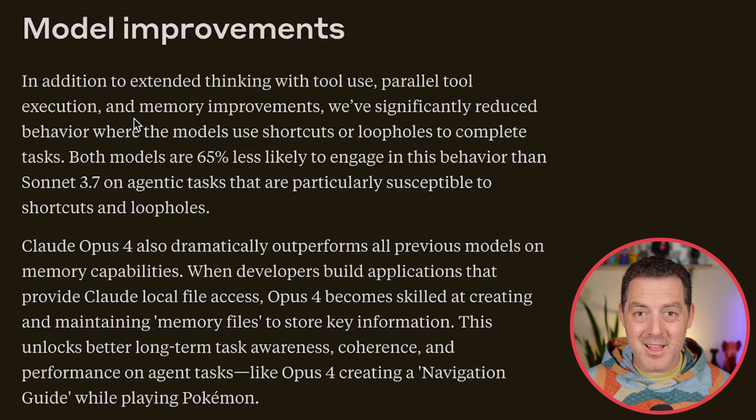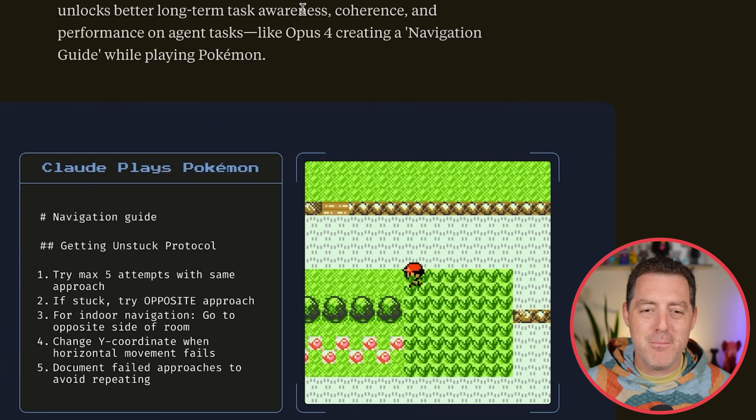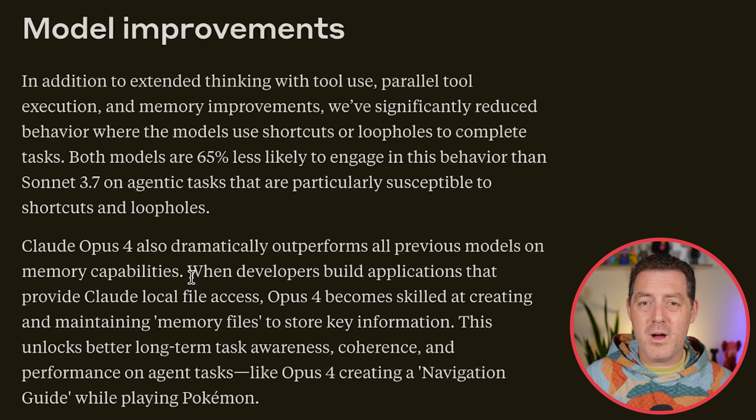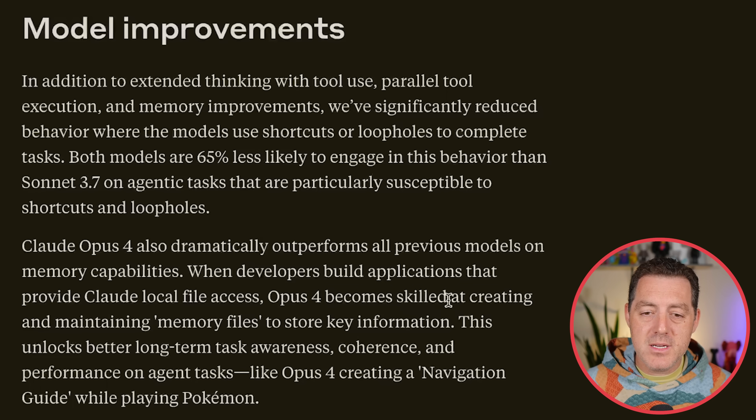They also, being Anthropic, focused a lot on safety. They've significantly reduced behavior where the models use shortcuts or loopholes to complete tasks — using the Pokémon example here. Both models are 65% less likely to engage in this behavior than Sonnet 3.7 on agentic tasks that are particularly susceptible to shortcuts or loopholes. Claude Opus 4 also dramatically outperforms all previous models on memory capabilities. Memory for agents is really the key ingredient to making them hyper-personal. They called out in the keynote that the hundredth time you use Claude 4 should be much better, more efficient, and more concise than the first time, because it's learning and developing a shorthand with you as the user. Opus 4 becomes skilled at creating and maintaining memory files to store key information, unlocking better long-term task awareness, coherence, and performance on agent tasks.